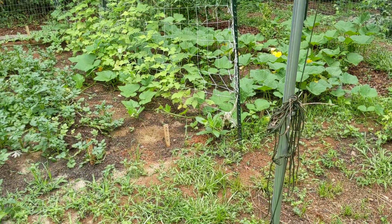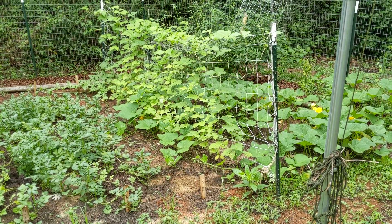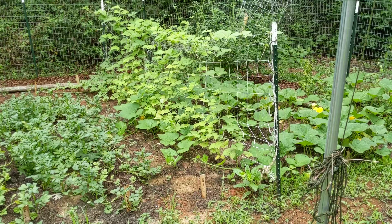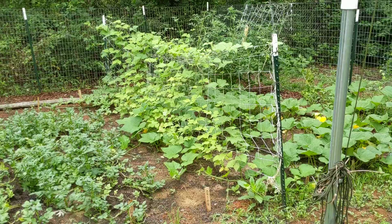The green beans are doing good. You can see the squash is coming through underneath it, and I think there's some watermelon going up on the trellis. There's a bit of everything going on over there — that probably needs to be sorted.